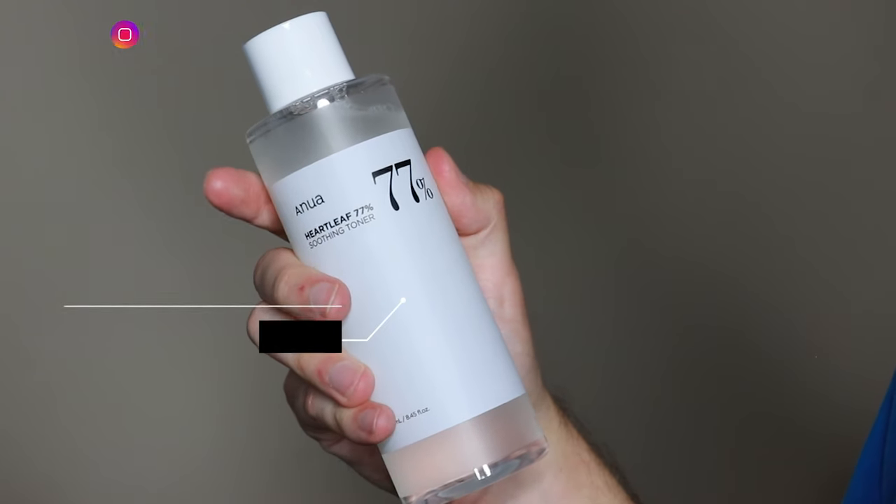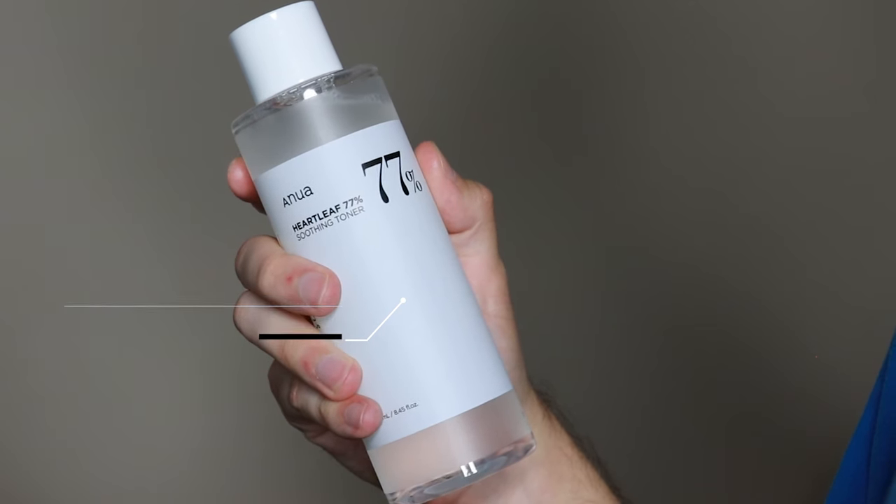Hi everyone, my name is Alex. Today I'm going to be trying the Anua Heartleaf 77% Soothing Toner. This product retails for $23.